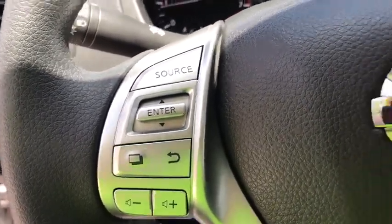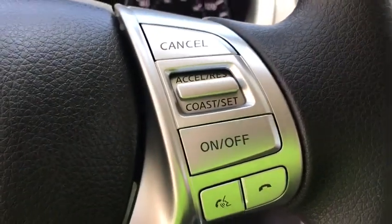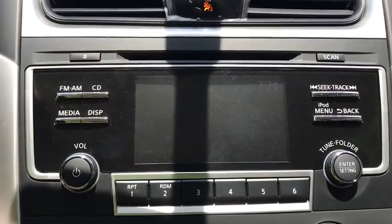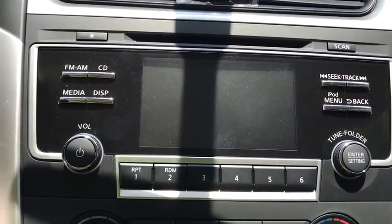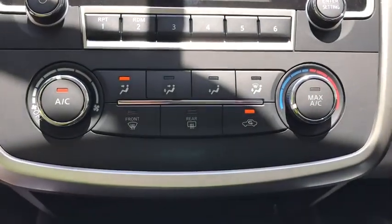AM FM stereo radio, rear defrost, front wheel drive, bucket seats, child safety locks, CD player, MP3 player. Take this vehicle for a spin and see why so many shoppers are now proud owners.